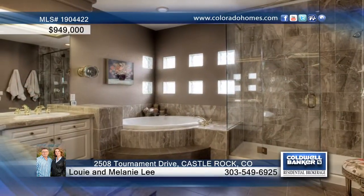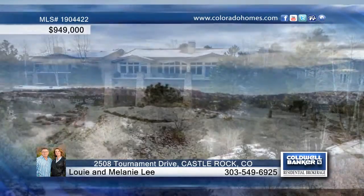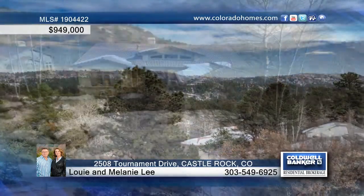The main level master retreat has access to the back deck to take in all Colorado has to offer throughout the day. Impeccably maintained, this very clean home is a must-see with a call to Louie and Melanie Lee.